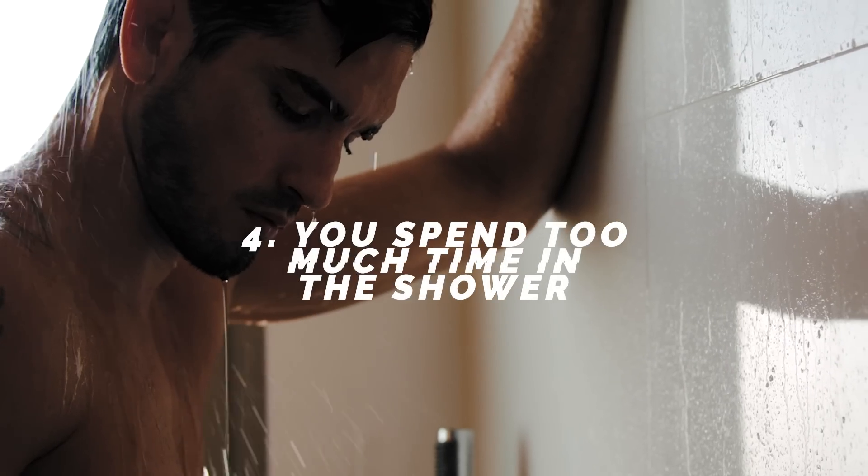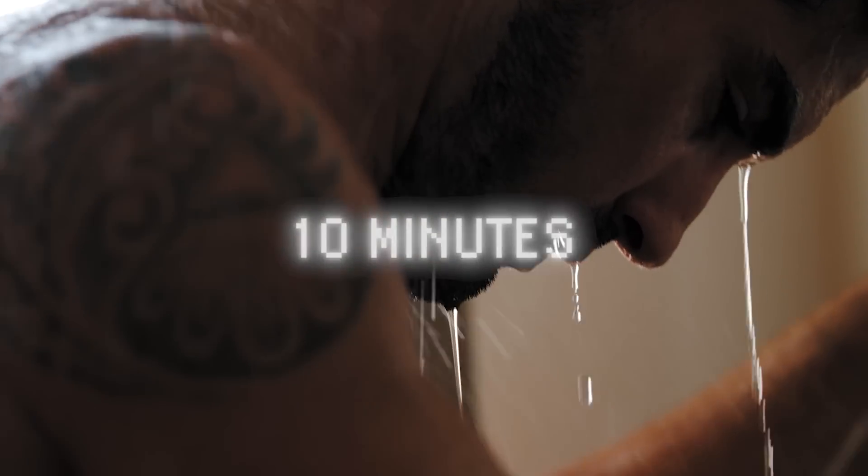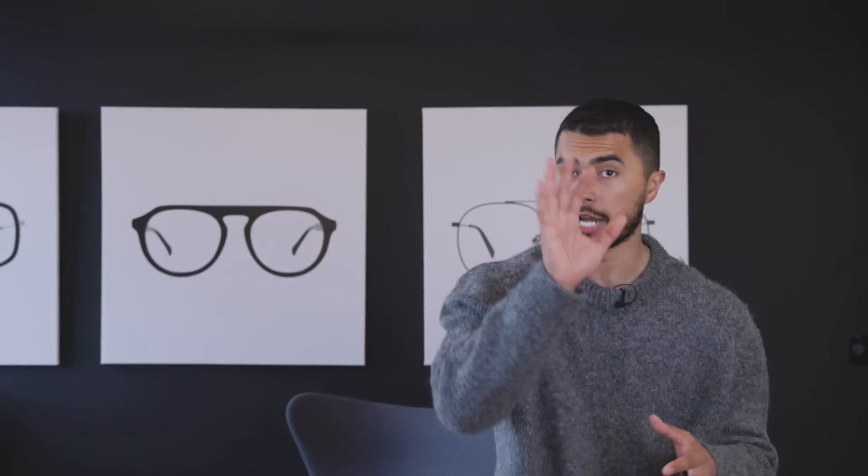Number four: you're spending too much time in the shower. Most professionals say you should only spend about 10 minutes in the shower — just the right amount of time to do everything you need without wasting water. If you like to shower twice a day, which I do — morning and right before bed — I keep both showers under five minutes, for a total of 10 minutes throughout the day. This saves water and keeps you efficient so you're not wasting time.